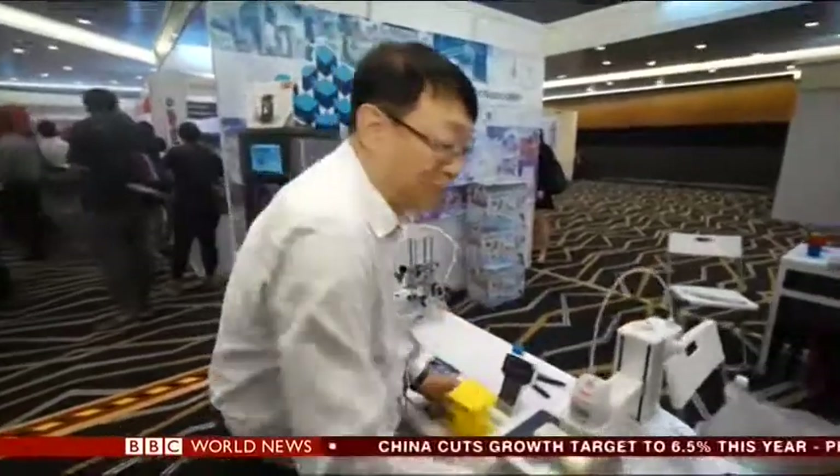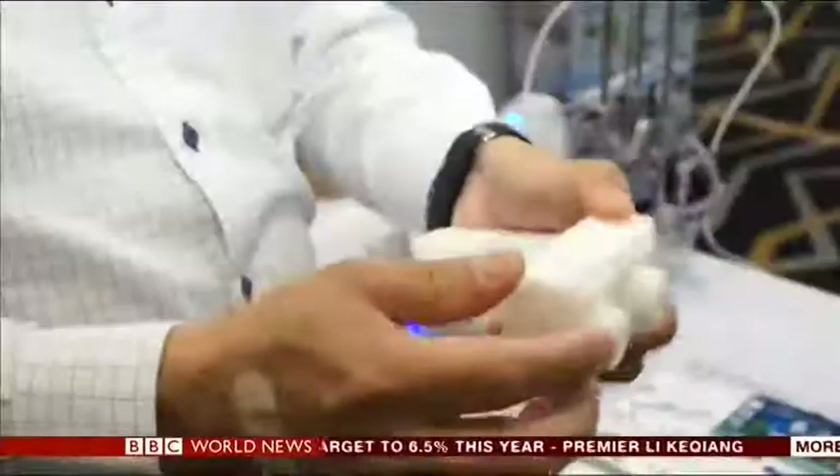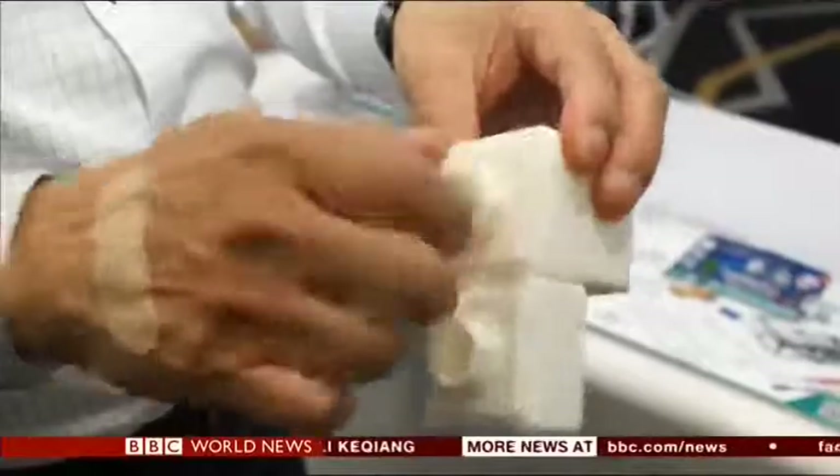We are also printing building blocks with the screw and nuts all built in. We have printed many of these and formed a whole chair.